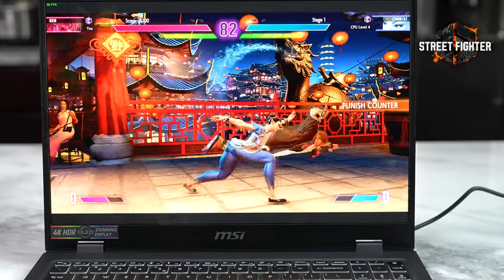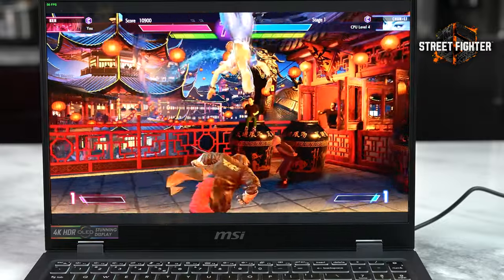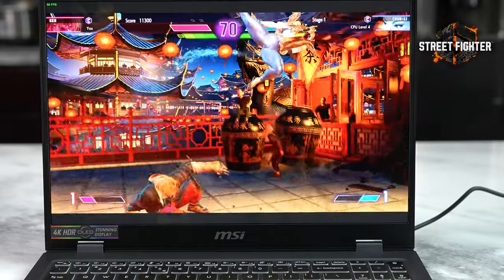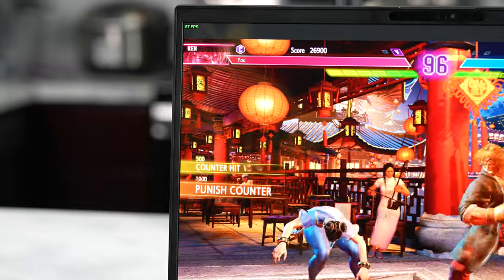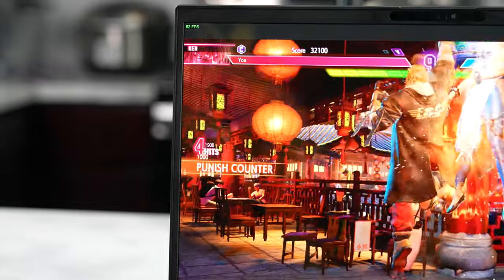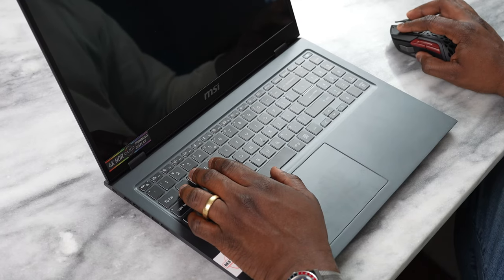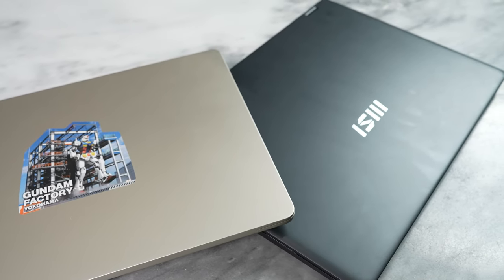The MSI Prestige 16 with the Intel Core Ultra 7 can game quite well. That is an impressive feat from Intel, showing that it can stand up to the MacBook Air 15 while also bringing in the gaming performance that gamers love.